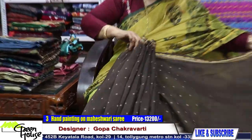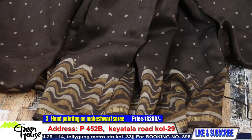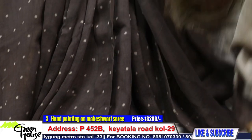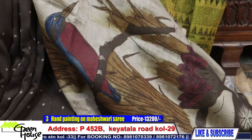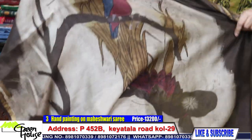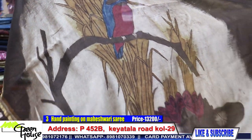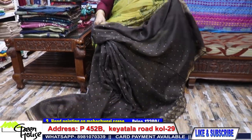Such a beautiful thing — this is the achal section, total hand painted throughout. This is the saree.